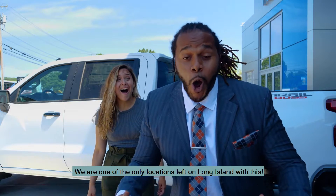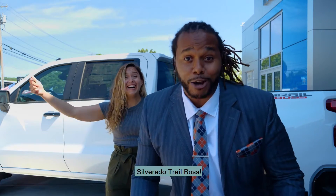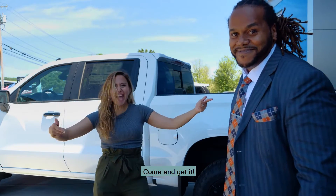Did you hear what I said? We are one of the only locations left on Long Island with this 2021 Silverado Trail Boss. Come and get it! Did you hear him? Come and get it!